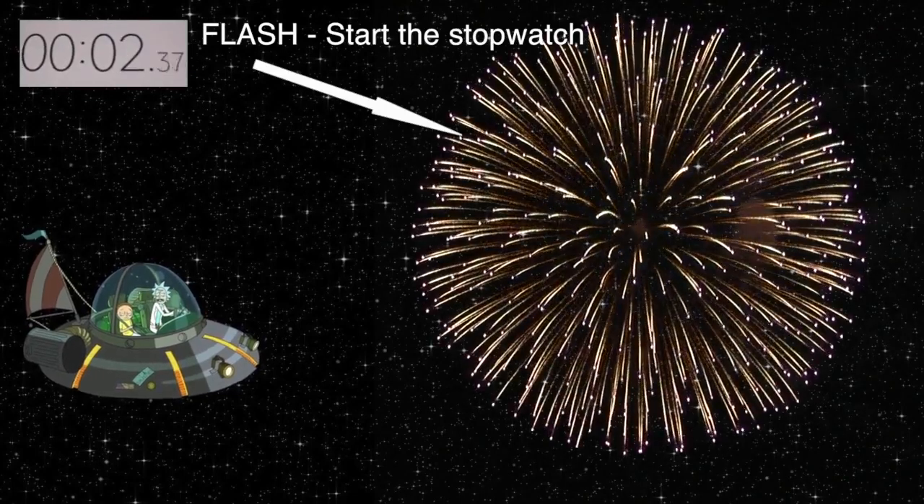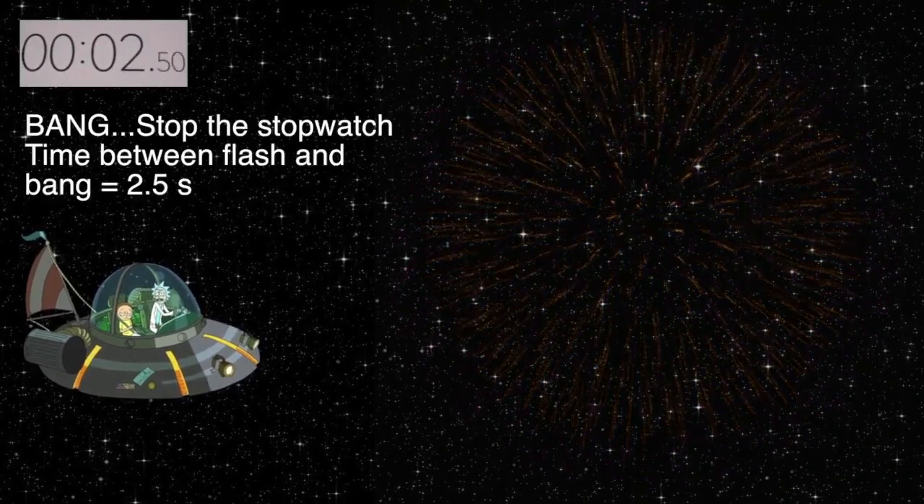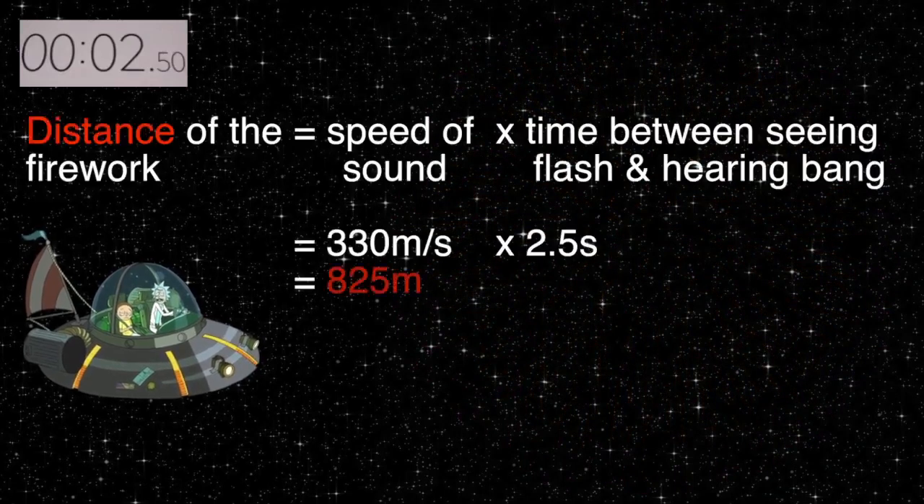Flash — start the stopwatch. Bang — stop the stopwatch. The time between the flash and the bang equals two and a half seconds.